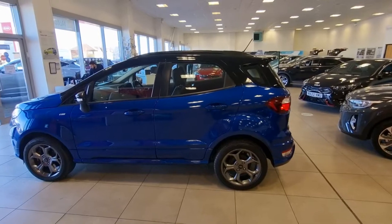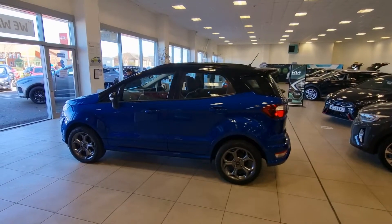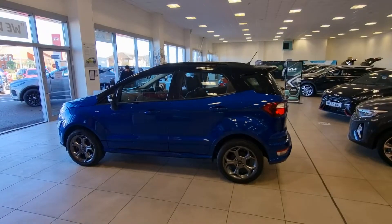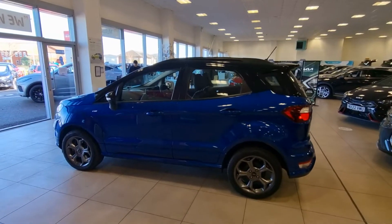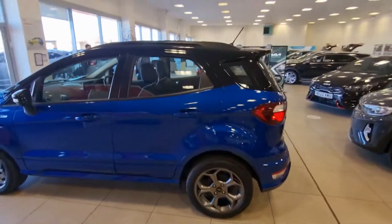Quite low mileage at 23,400 miles. One litre, 125 brake horsepower, powerful but efficient EcoBoost engine, six-speed gearbox. I'll just show you the inside of the vehicle.